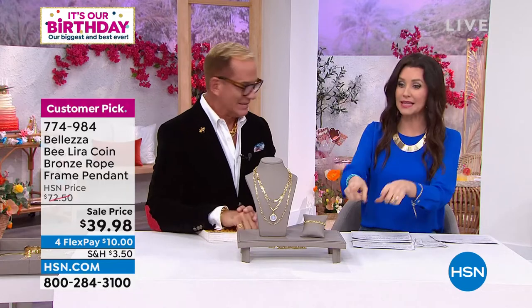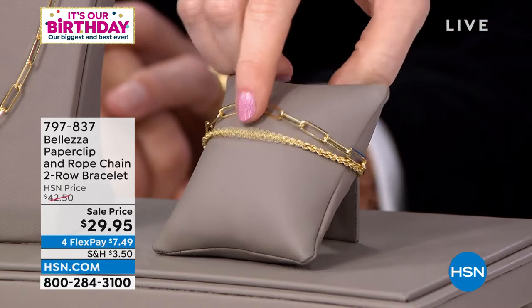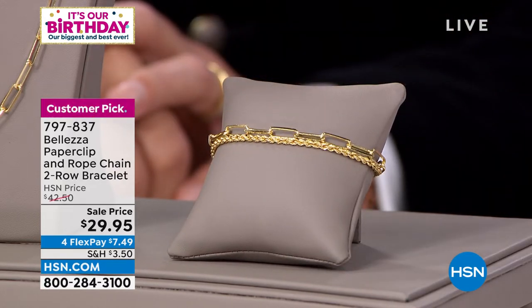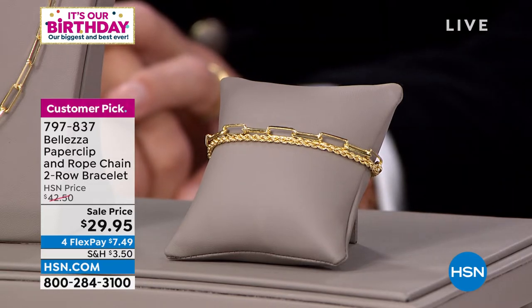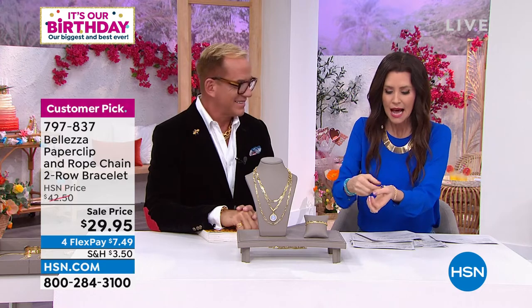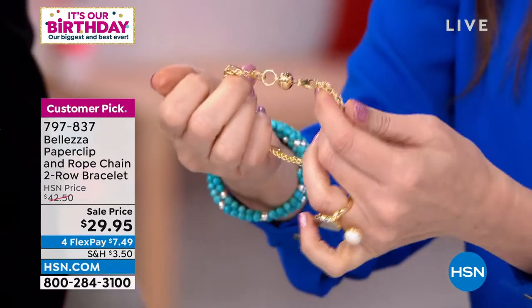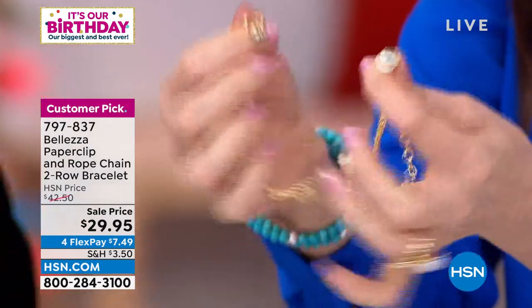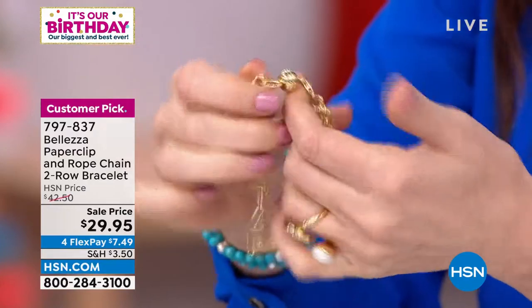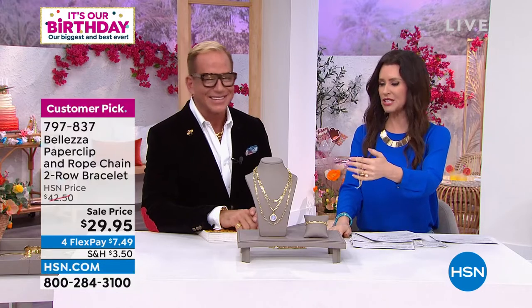The bracelet — $29.95 — is really two in one. I could never think of layering those two and having them look right. But they're done for you. And if you want the magnetic clasp, that's separate at $29. The bracelet itself has a really nice generous lobster claw clasp, so if you don't want the magnet, you can still easily attach it. Both bracelets come together for $29.95 — such a steal.